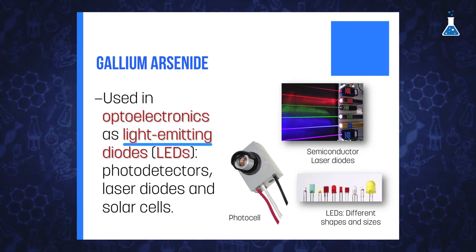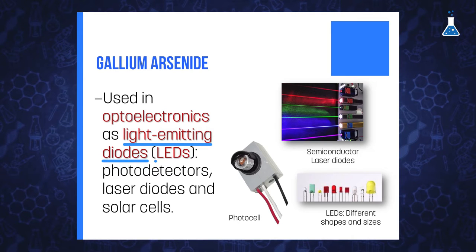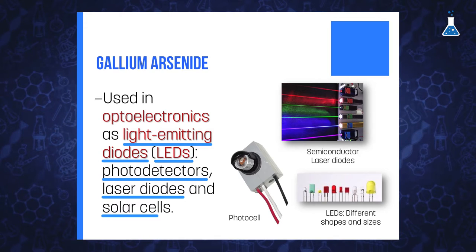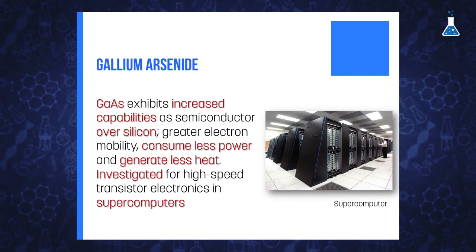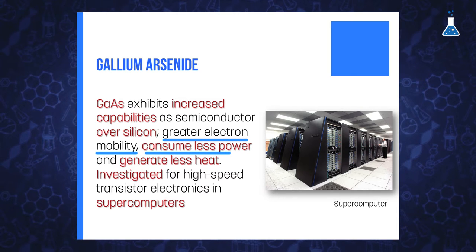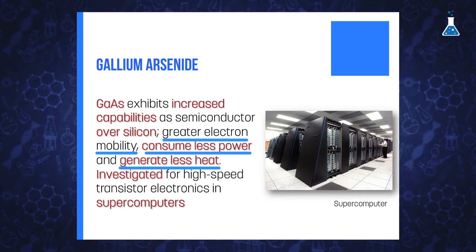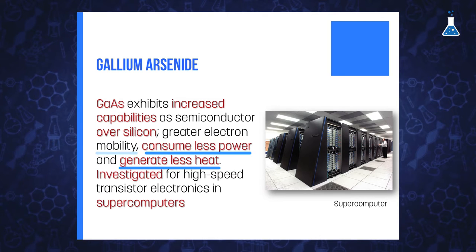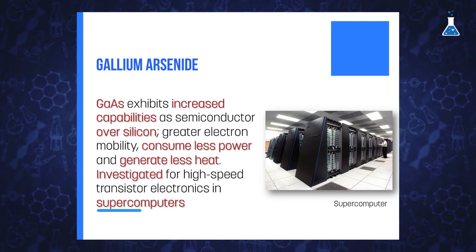Particularly, gallium arsenide has been used in optoelectronic devices such as light-emitting diodes or LEDs, photodetectors, laser diodes, and solar cells. Gallium arsenide exhibits increased capabilities as a semiconductor over silicon, such as greater electron mobility, lower power consumption, and less heat generation. This technology has been used and investigated widely for high-speed transistor electronics in supercomputers.